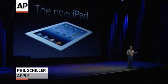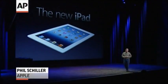Well, good morning, everyone. Did you want to know about the new iPad? I'm glad.